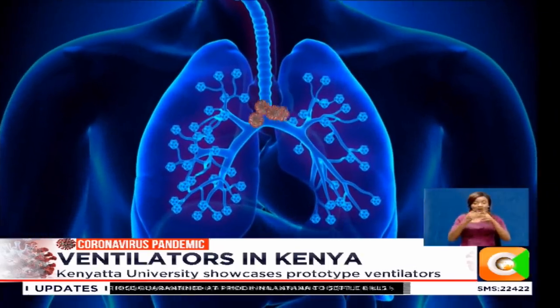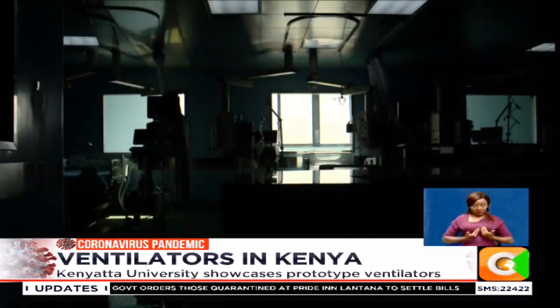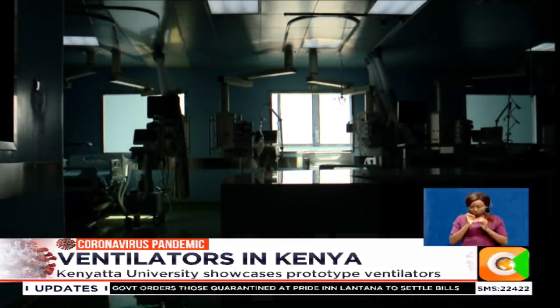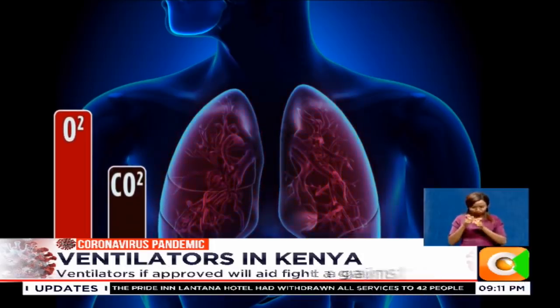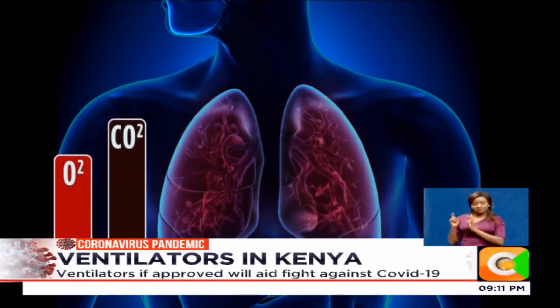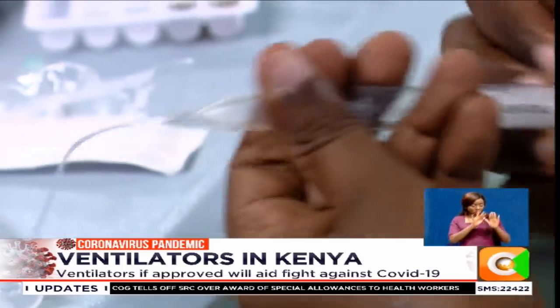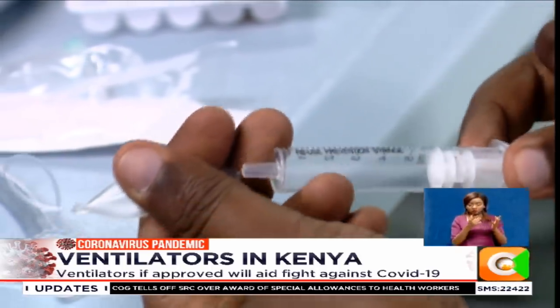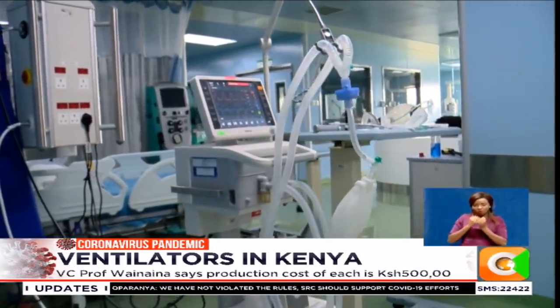COVID-19 is a respiratory illness that affects the lungs of a patient. In severe respiratory cases, oxygen levels in the blood may drop too low or carbon dioxide levels may rise too high. Either of these conditions results in damaged vital organs, including the heart and brain. Global statistics indicate that the new coronavirus has left a sizable number of patients needing additional breathing support through mechanical ventilation.